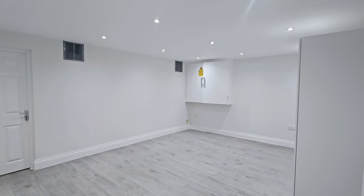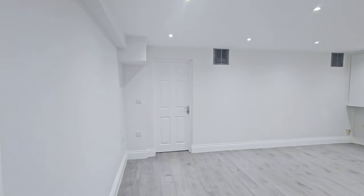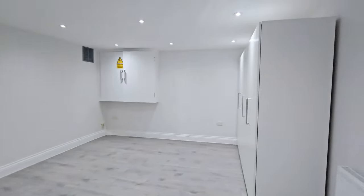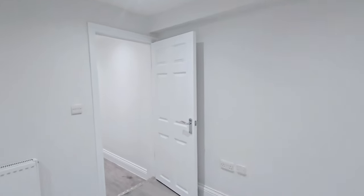The second room can be used as a bedroom or reception area depending on how you like to use the flat. There's a door leading out onto a small light well and built-in cupboards.